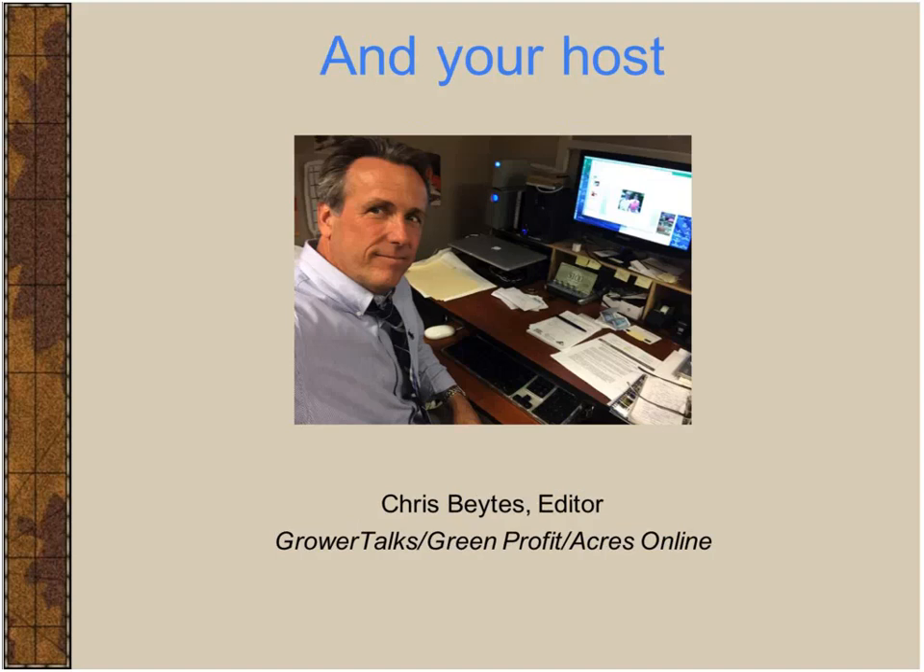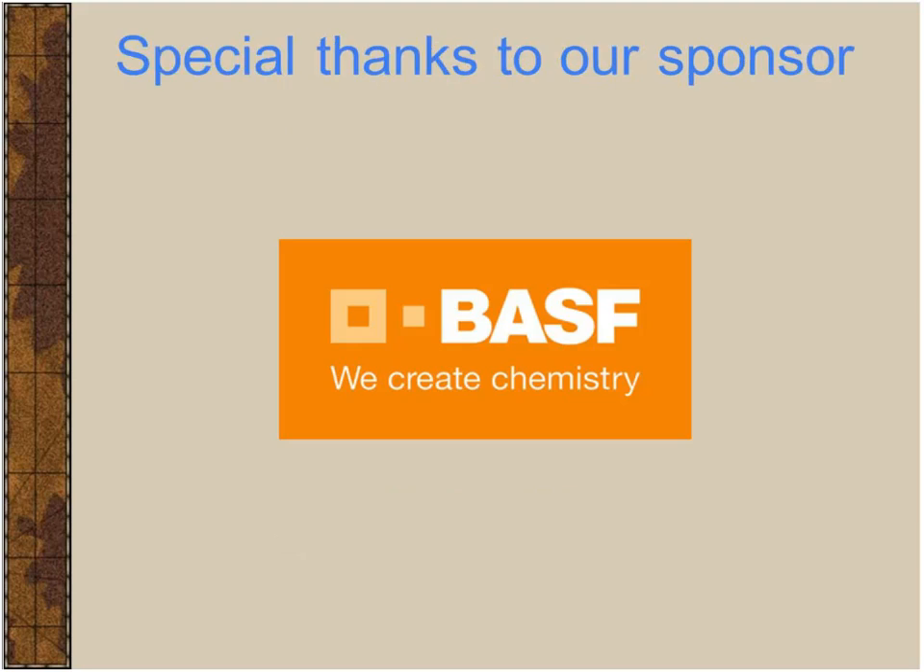A couple of housekeeping items as we get going. We're using a different system for the first time on our Ball Publishing webinars — VOIP, or Voice Over Internet Protocol — hoping it gives you higher fidelity audio. If you're not hearing anything, it's because your computer speakers aren't on. A special shout out to our sponsor, BASF, for supporting this webinar and making it free to the industry.